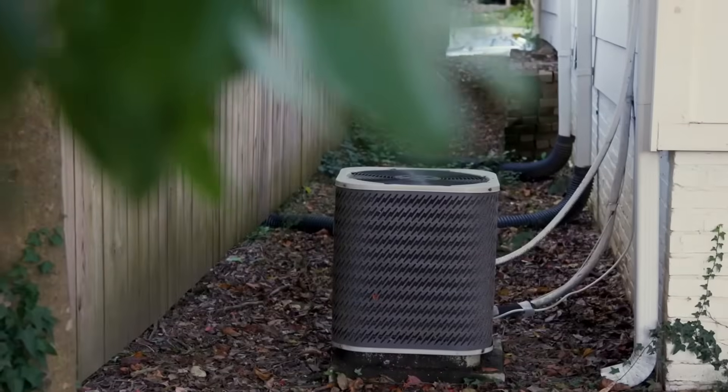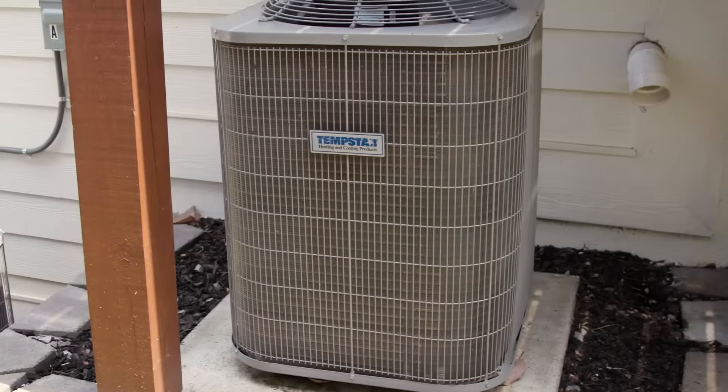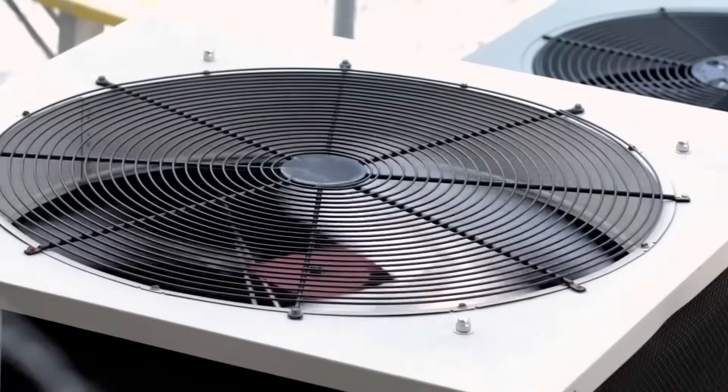Get one that's too small and it will run constantly and drive up energy costs. If your system is too big, it will heat and cool your home too quickly and then shut off. This type of frequent on-off cycling causes uneven temperatures and higher energy bills.